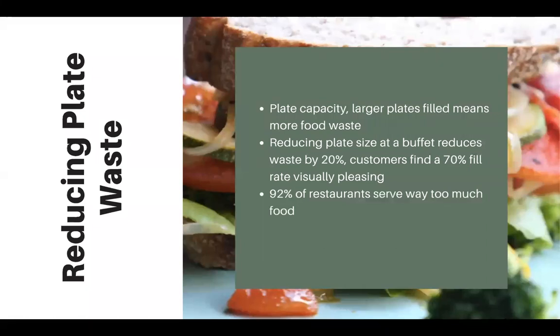The next important thing is plate capacity. Even the simple act of reducing the size of your plates means you don't have to fill the entire plate. Studies show our eyes often measure the quality of a restaurant by seeing the whole plate filled with food. We can reduce plate size at buffets, which reduces the amount of waste people pile on. This is especially relevant for schools, hospitals, and hotels. 92% of restaurants serve way too much food, because customers want to make sure their dollar goes toward more food on their plate.